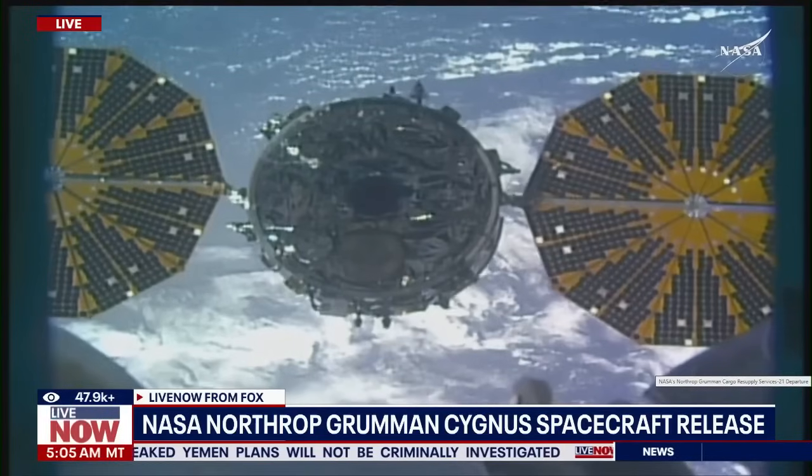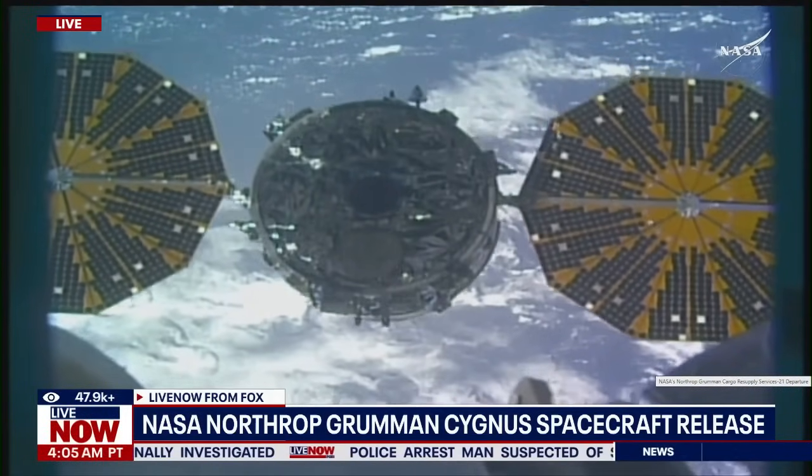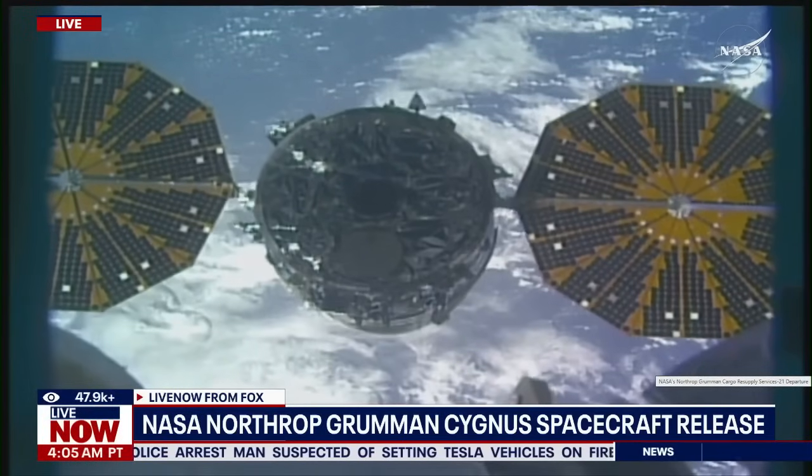You just heard that call for back away complete, and we are standing by for the departure burn — the four-minute departure burn that will place the spacecraft on a 24-hour safe trajectory away from the International Space Station.